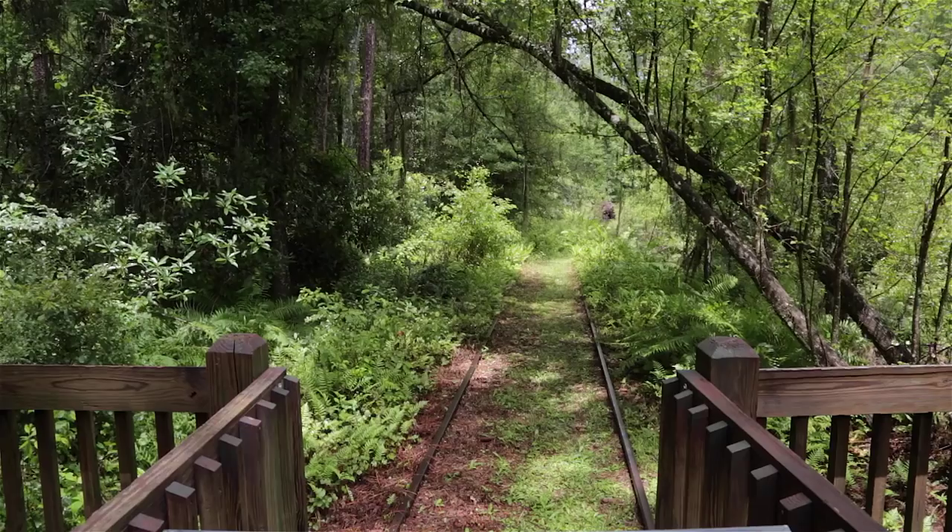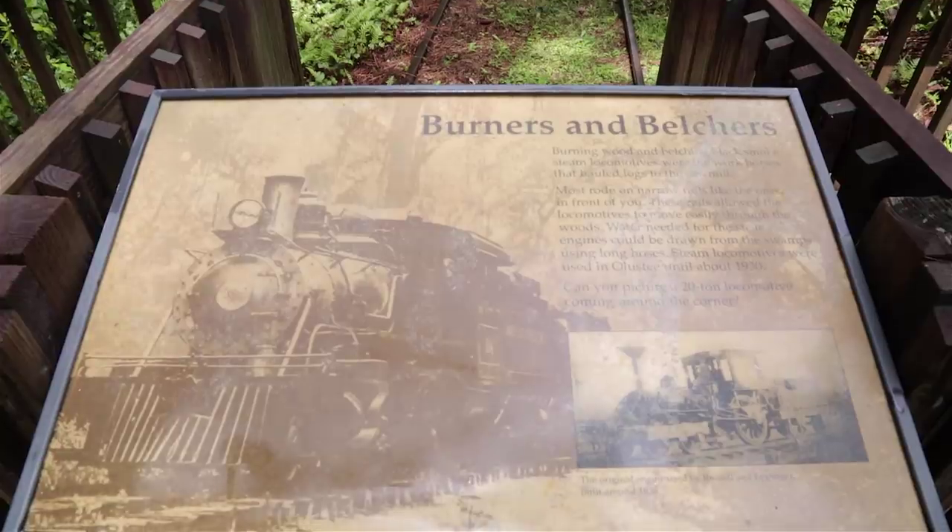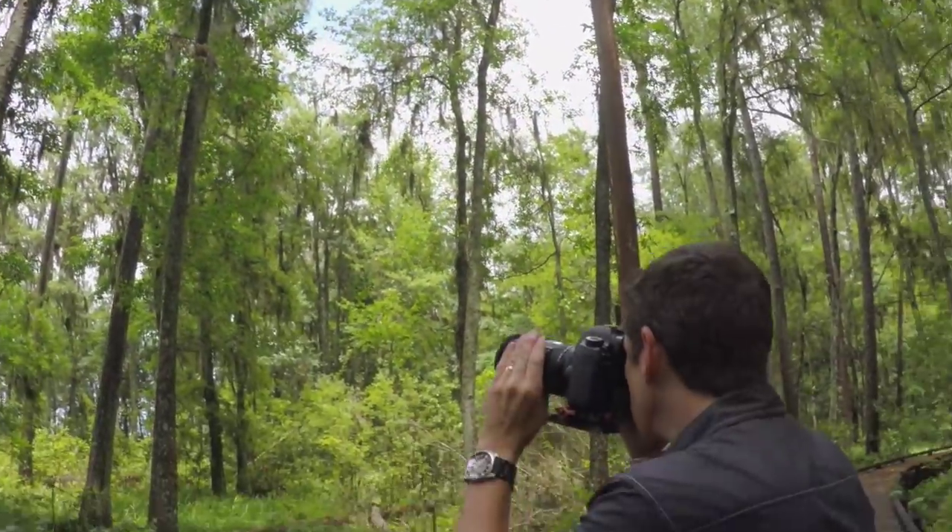There are historic hikes like the trampled trail, a relic of the area's sawmill history, and trails built for bird and photography lovers.